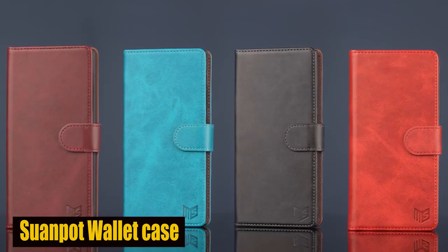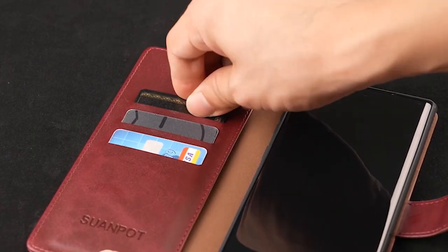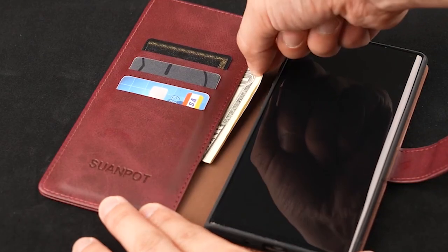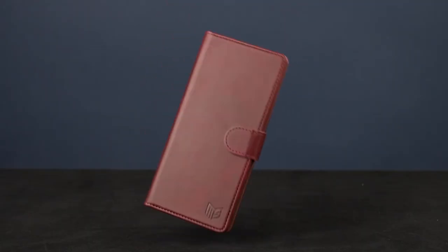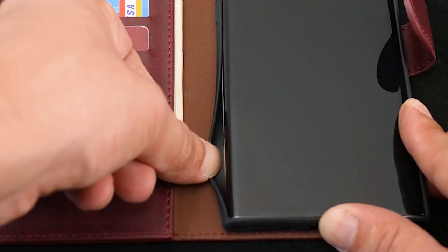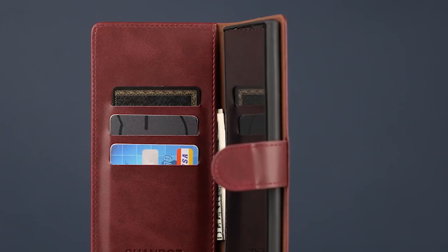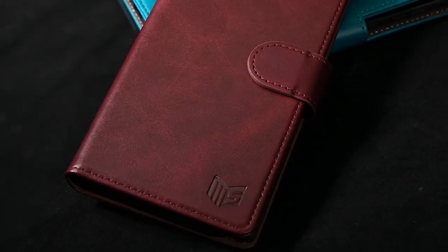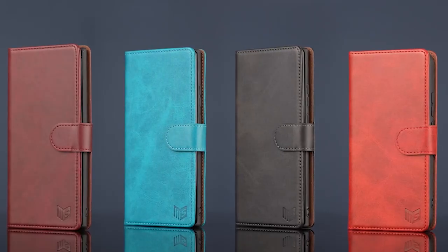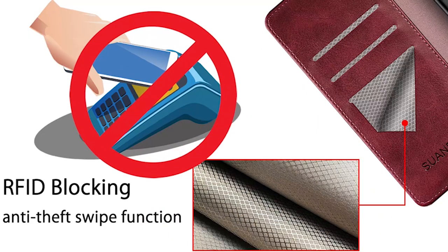Number 4: Suenpot Wallet Case. The case is made from high-quality PU leather and combines quality, shock resistance, strength, and durability perfectly. The smooth and refined design not only provides excellent protection for your S24 but also adds a touch of elegance to your everyday carry. Whether you're a business professional or an adventurer, this wallet case is the ideal companion to showcase your style while protecting your phone. The case features premium materials, security features, and was designed to be practical.